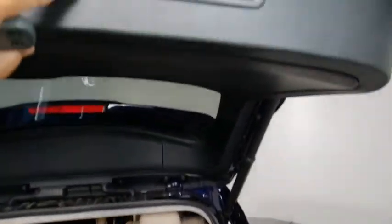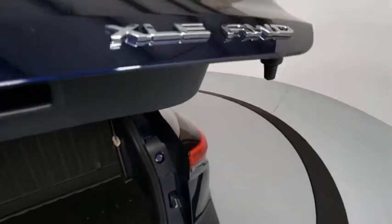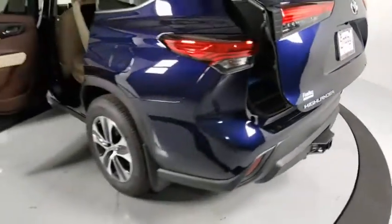Fog lights, heated front seats, electronic stability control, rear window defroster, tachometer, brake assist, panic alarm, power moonroof, remote keyless entry.